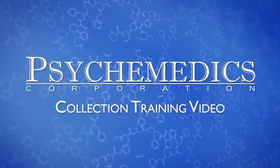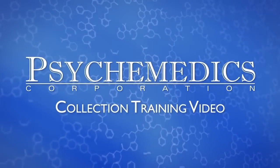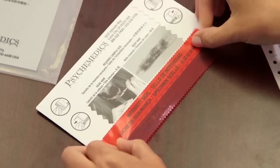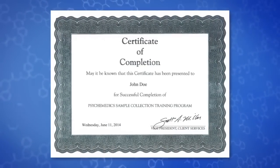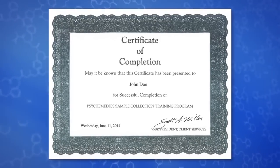Thank you for your interest in becoming a collector for Psychomedics, the worldwide leader in hair drug testing. This training video will teach you how to properly collect a Psychomedics hair sample. After reviewing this video, you'll take the online hair collection exam, and upon successful completion of the exam, you'll be able to print a certificate that verifies your status as a certified hair collector for Psychomedics. Let's begin.